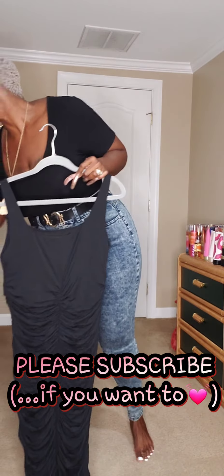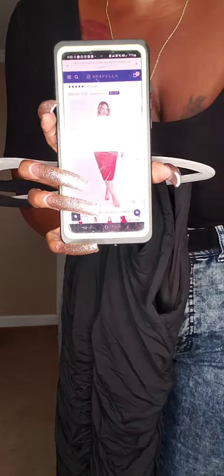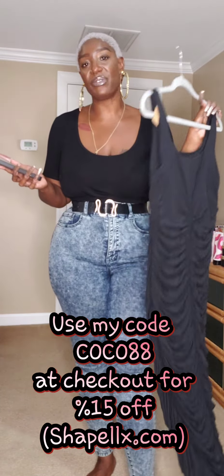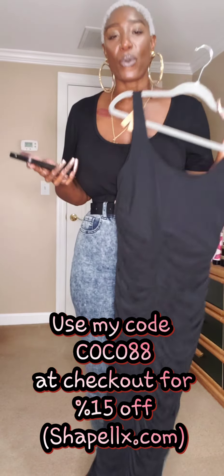It's got a four-way stretch. We are going to get into the details. But before I do all that, welcome or welcome back to my channel. Thank you for laying eyes on me. About this dress — Shapelex did send this to me because I am a brand ambassador. However, it is available for purchase on their website, shapelex.com. It is currently going for $82.60. But your girl Coco Deluxe has got you — I have a code. Use my code COCO88 at checkout to get 15% off your order, whatever you collectively put in your cart.